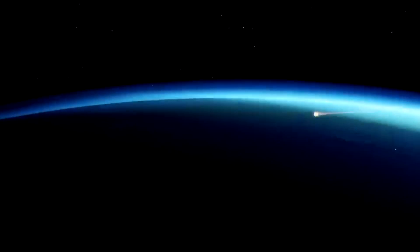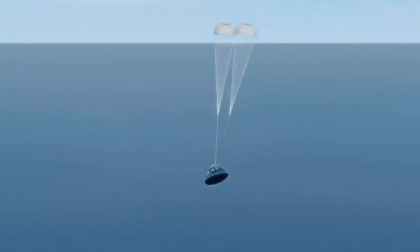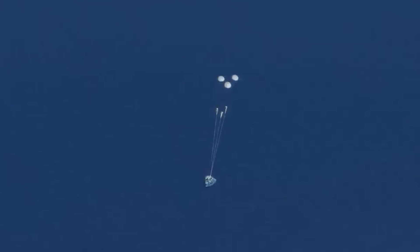C'est à ce moment que l'agence va extraire les images et vidéos en haute résolution avant de les traiter, puis de nous les partager. Ça va être merveilleux à voir — le 11 décembre, la date à retenir.